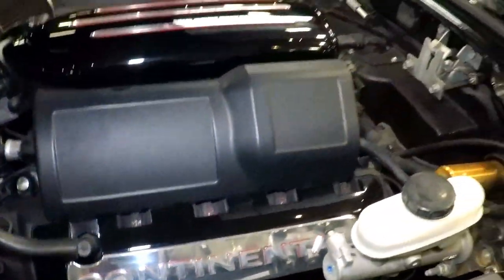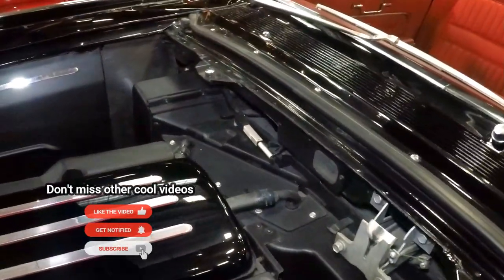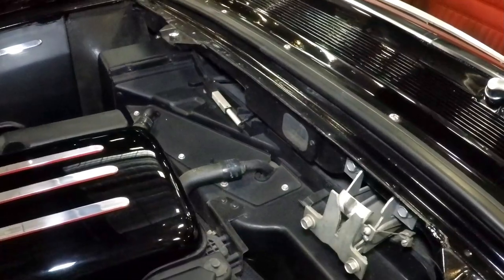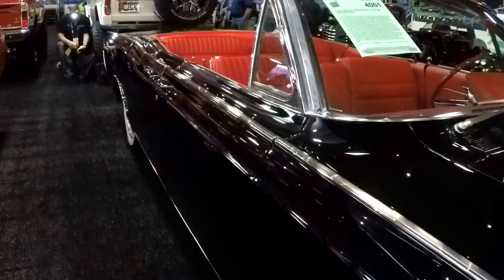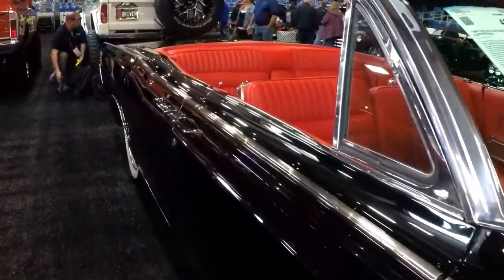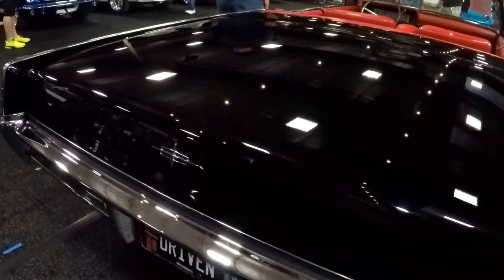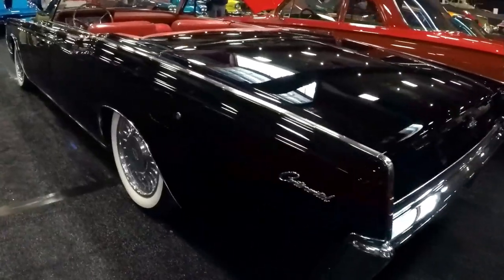It has the stock AC box with little actuators that run off a module — a computer module — and all the vacuum is eliminated. Everything's electric, even the wipers. That's pretty cool.